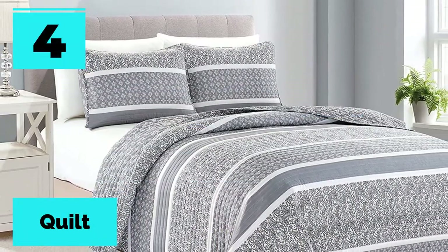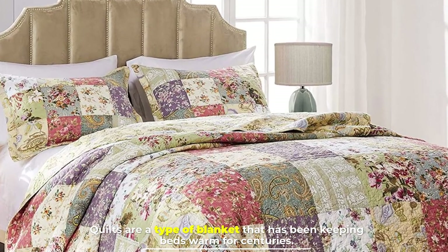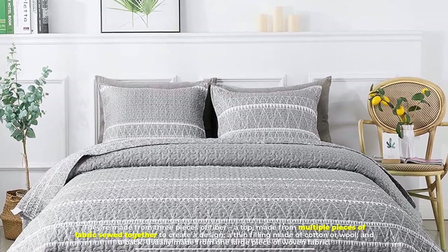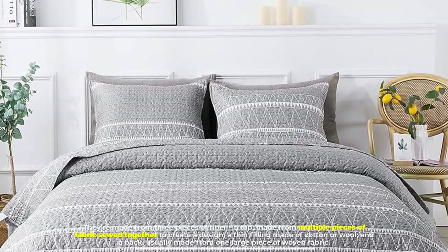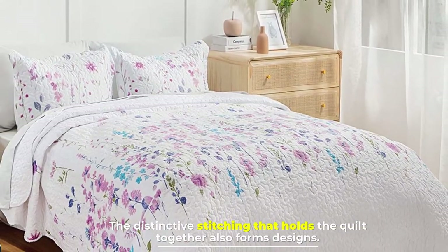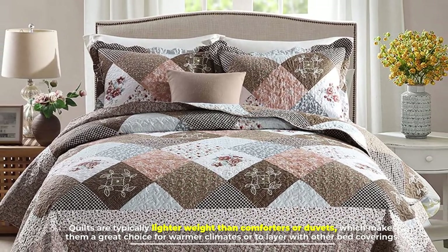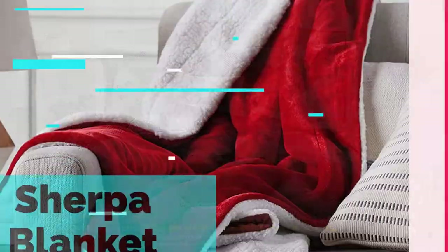Number four: the quilt. Quilts are a type of blanket that has been keeping beds warm for centuries. They are made from three pieces of fiber: a top made from multiple pieces of fabric sewed together to create a design, a thin filling made of cotton or wool, and a back usually made from one large piece of woven fabric. The distinctive stitching that holds the quilt together also forms designs. Quilts are typically lighter weight than comforters or duvets, which makes them a great choice for warmer climates or to layer with other bed coverings.